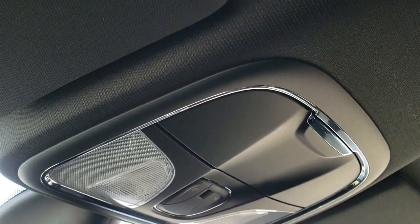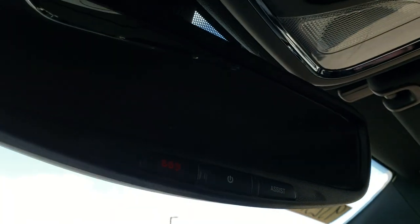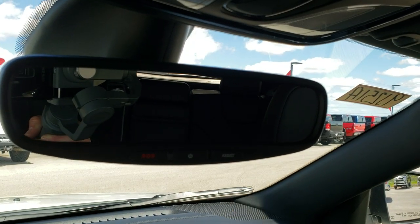HomeLink system with garage door security systems and lighting systems. You've got your map lights up there. And then with that 8.4 with the nav, you get the SOS and assist buttons in the mirror — kind of hard to see, but they're right there.